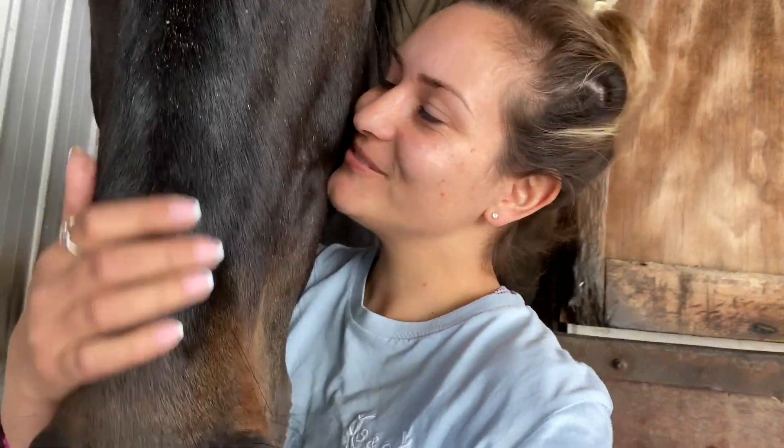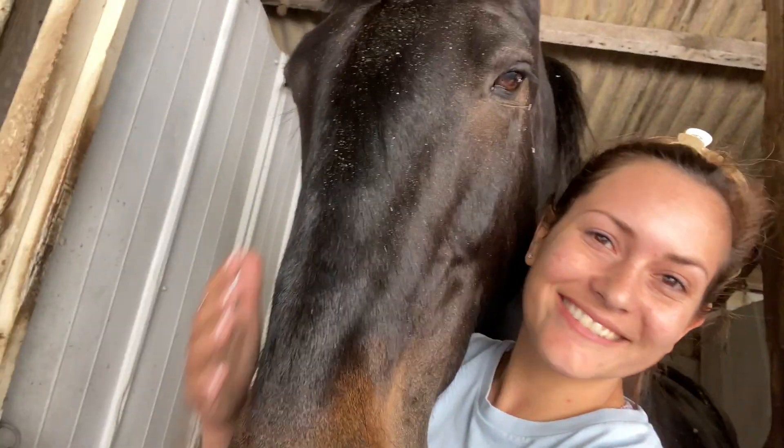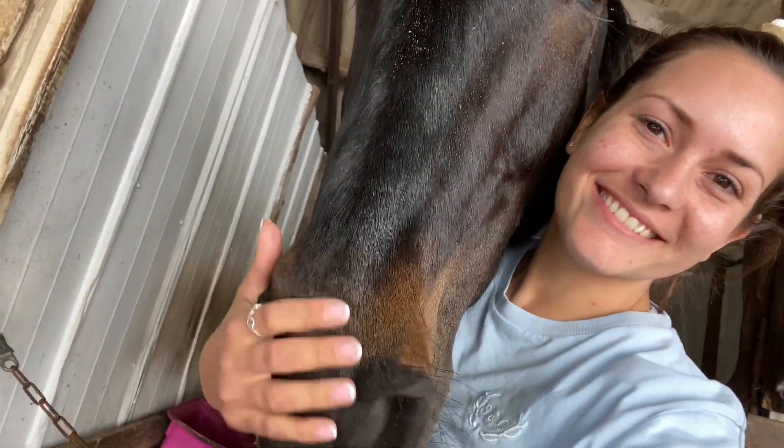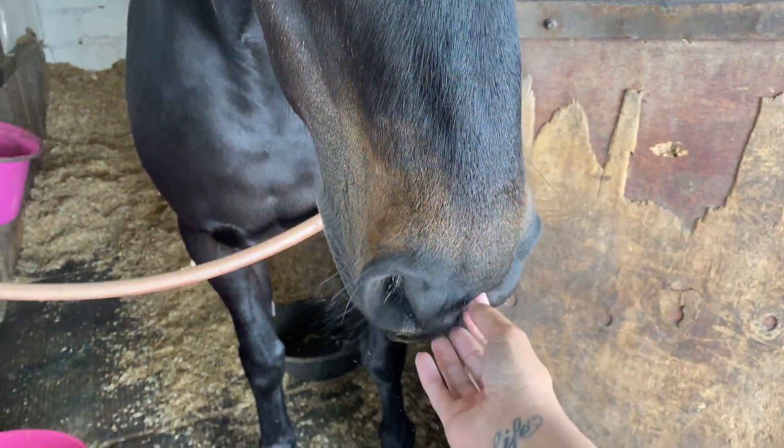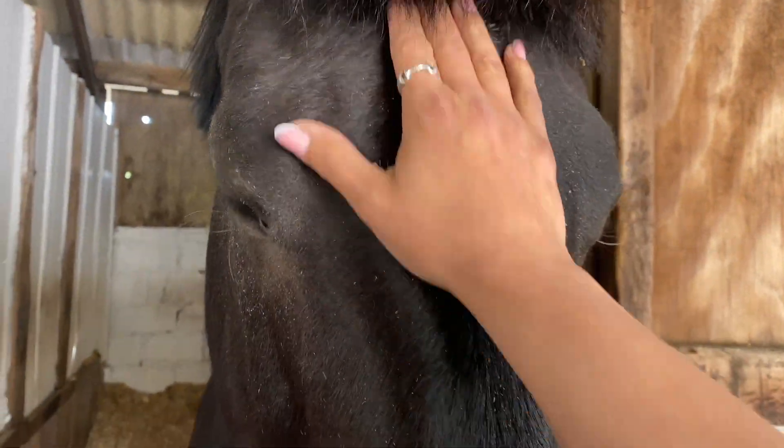Hi guys, welcome back to my channel. This is going to be a little bit different, but this one has got a little bit of a gap between competitions. Because I had an absolutely crazy May, all of the little yard jobs have built up. So while this one stays in to rest her belly, let's crack on.